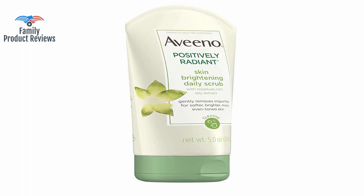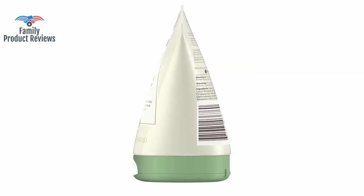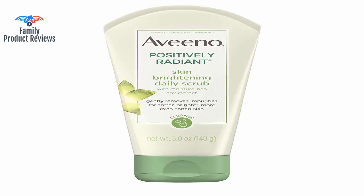Ingredients: Water, Glycerin, Sodium Laureth Sulfate, Polyethylene, Laurel Glucoside, PEG-16 Soy Sterol, Glycine Soja Protein, Soybean, Carbomer, Phenoxyethanol, Glycol Distearate, Cocamidopropyl Betaine, Methylparaben, Butylene Glycol, Fragrance, Laureth-4, Sodium Hydroxide, Tetrasodium EDTA.